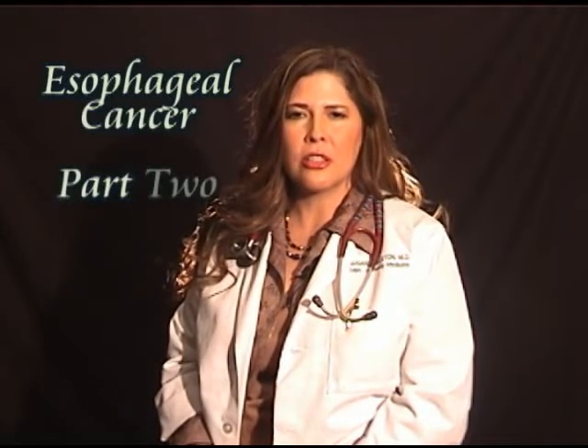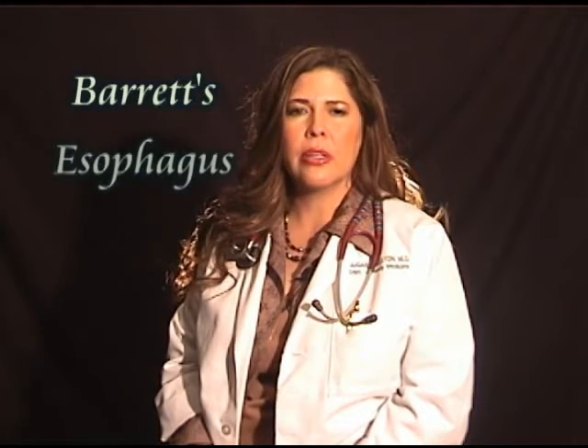Hello, I'm Dr. Sugar, your internet doctor, here to continue our discussion on esophageal cancer. I would like to switch gears a little and talk about Barrett's esophagus and how it can lead to cancer of the esophagus. So if you're ready, let's get started with a dose of medical inspiration.